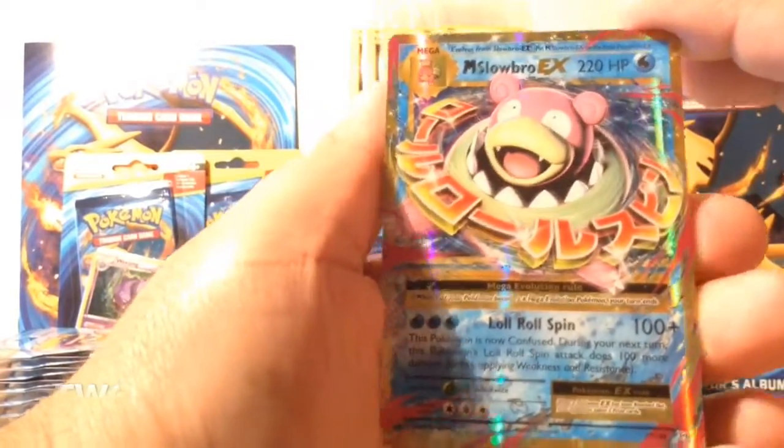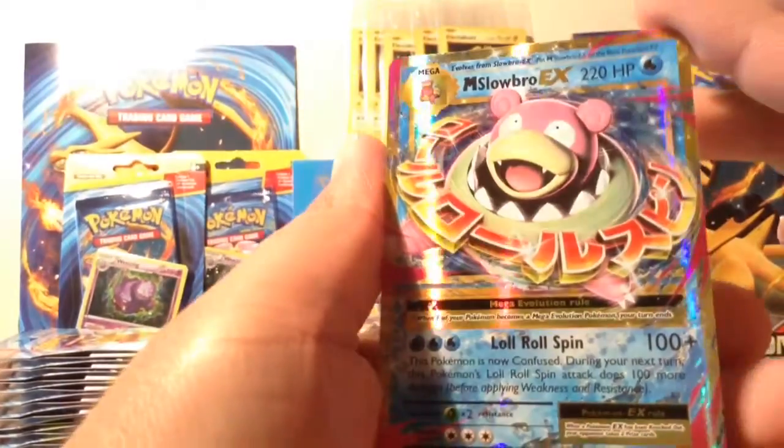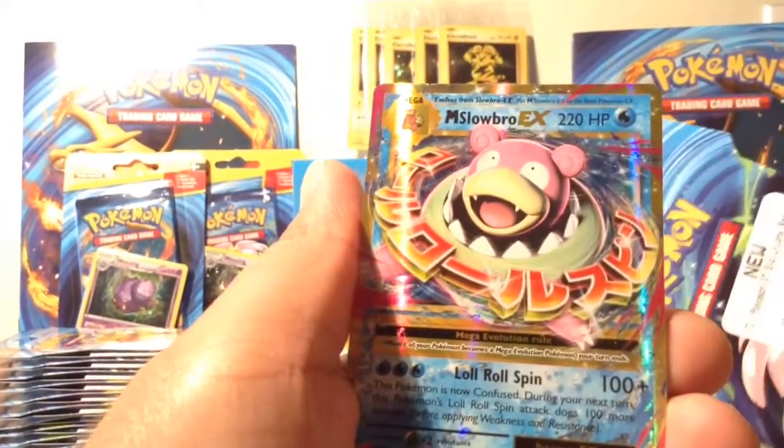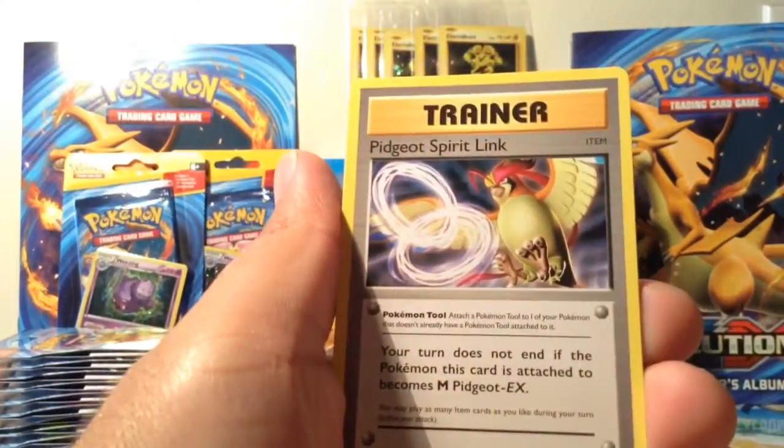Another Slowbro EX! Nice — I believe this is number two. Wow, these packs are really paying off. Look at that card.